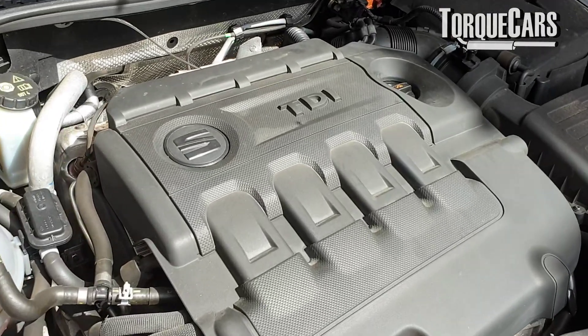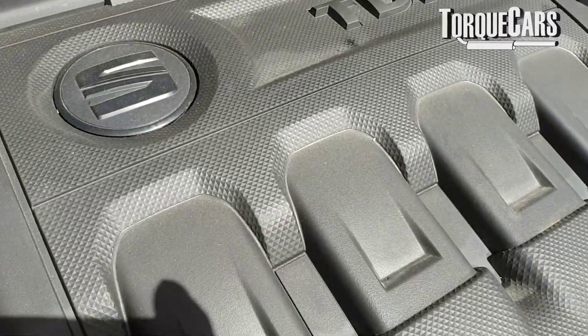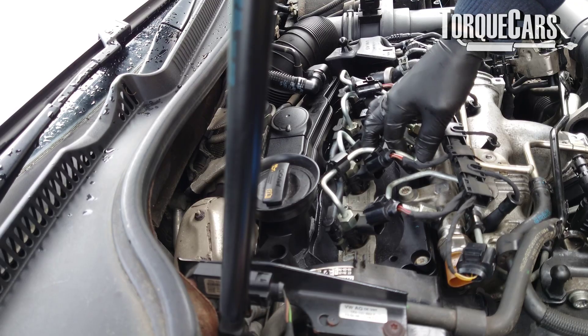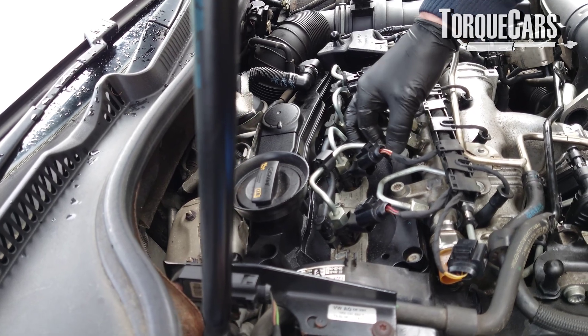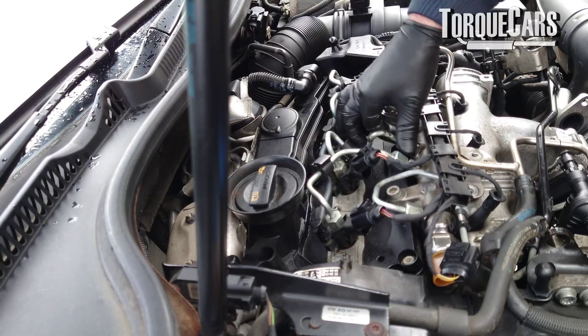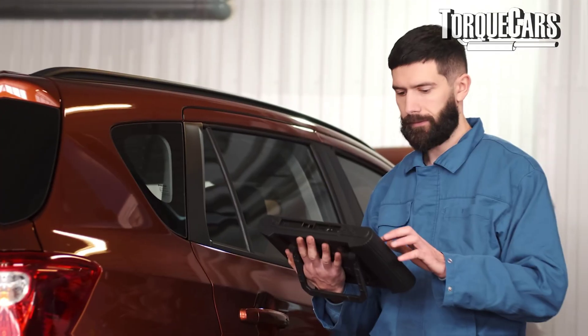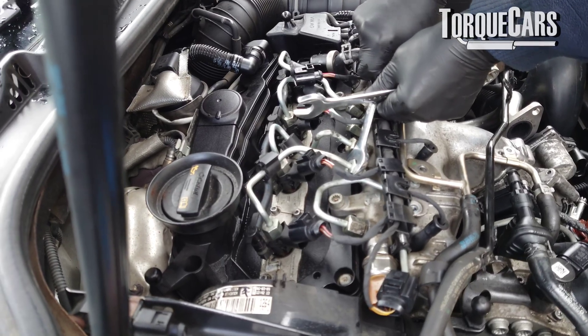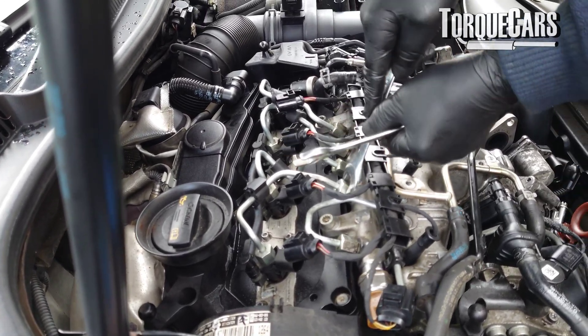Thankfully, most modern diesel engines will actually tell you when there is a problem. You'll get a warning light on the dashboard — an engine check light, a check engine light, or an engine management light — indicating there is an issue. Using the onboard diagnostic port, the OBD2 port, you can download any error codes, and that will generally give you a good idea as to which injector is failing and where the problem is.